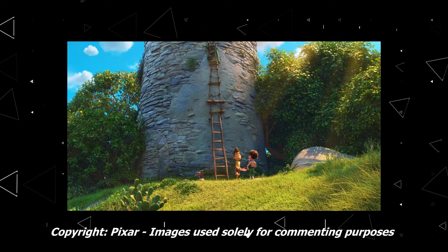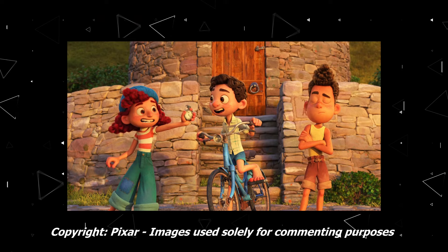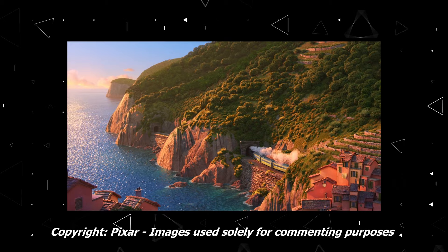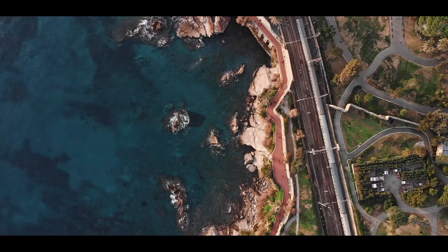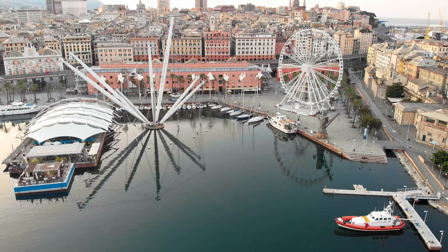Lastly, like in the movie, we moved up north to Genova — a city I actually lived in for a couple of years and which has many cool photography spots. There is a beautiful renewed port area, but the only part that appears in the movie shows up only in the credits: a viewpoint called Castelletto, from where you can see the whole historical center from above.